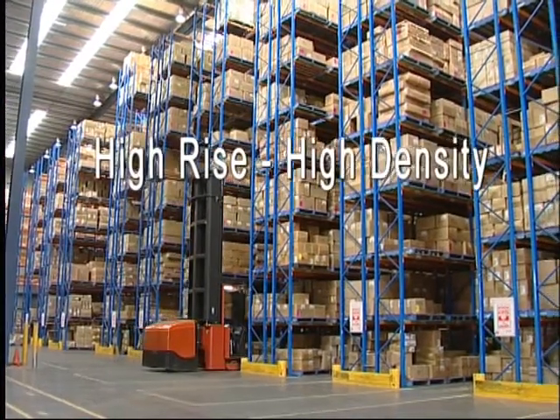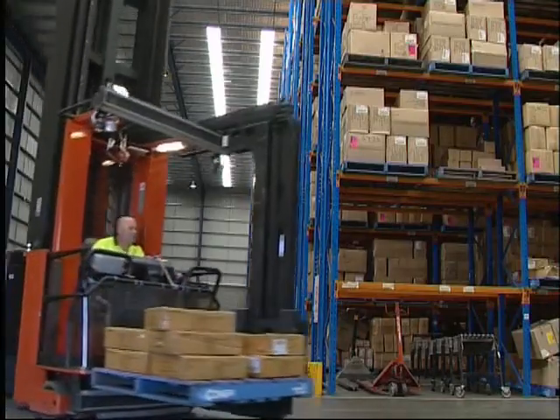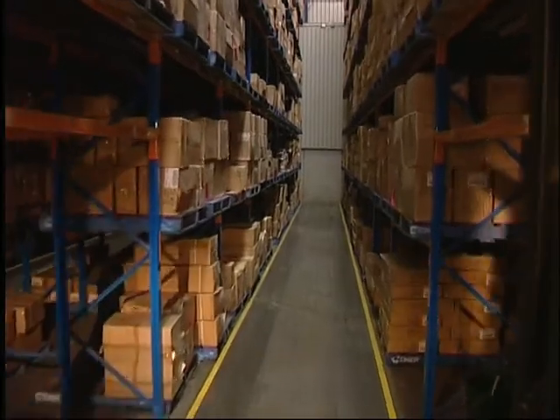It also allows greater floor-to-ceiling access, further maximizing your storage capacity. Occupational health and safety is extremely important in the workplace, and the system significantly reduces the risk of accidents.